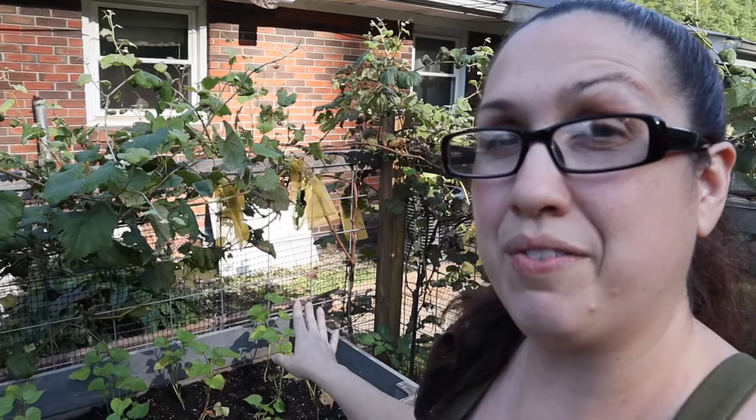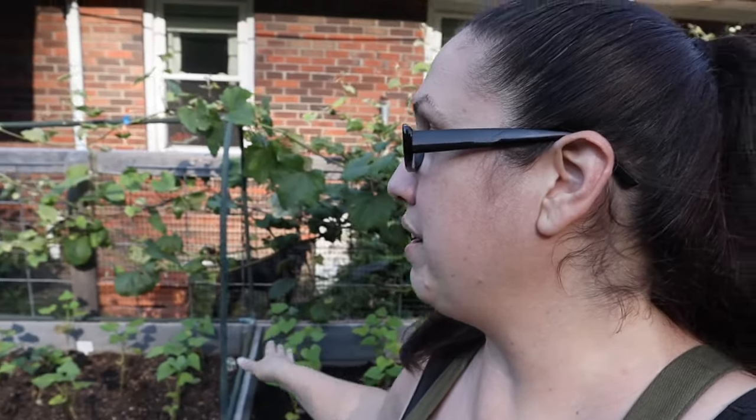In this raised bed I went ahead and pulled all of my onions out because they weren't growing. Instead I put in a bunch of sweet potato plants, and they're in both of these two beds right here.